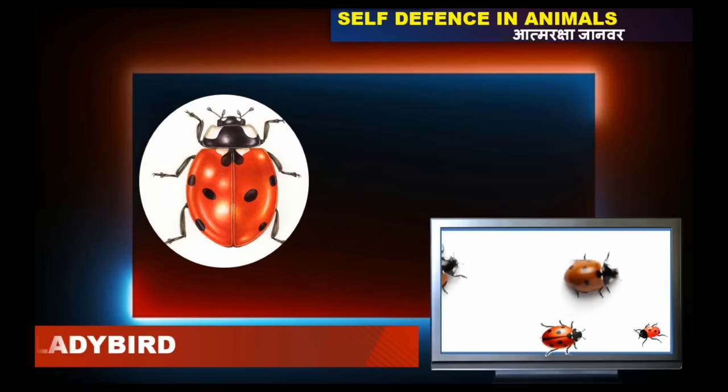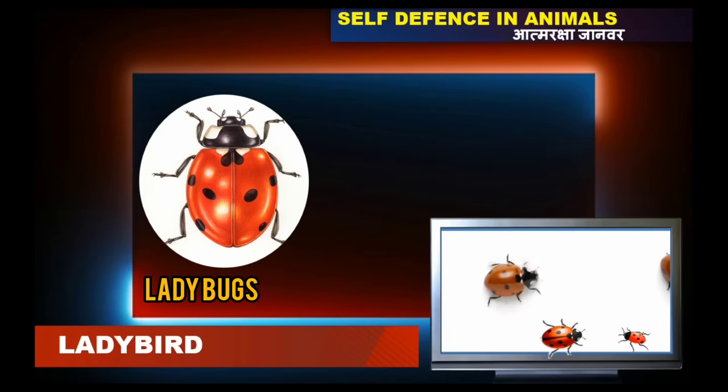A ladybug or ladybird generally protects themselves from predators by releasing a yellowish foul-smelling liquid from their leg joints.